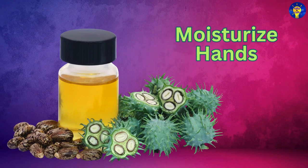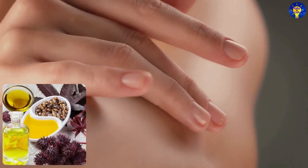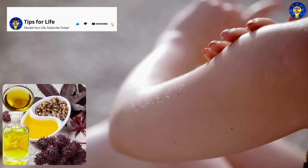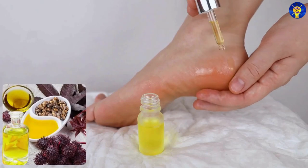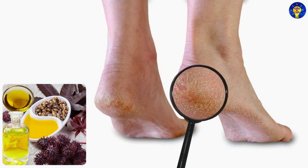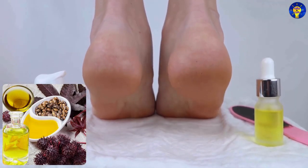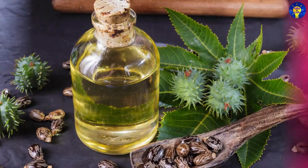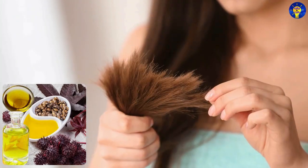Moisturize hands: Use castor oil as a natural hand lotion to keep hands soft and hydrated. Relieve cracked heels: Apply a thick layer of castor oil to cracked heels and cover them with socks overnight for deep moisturization. Treat split ends: Apply castor oil to the tips of your hair to help treat and prevent split ends.